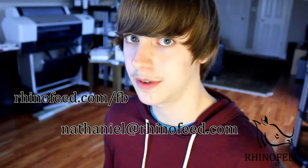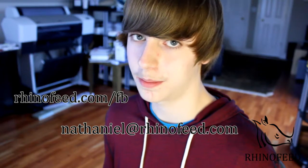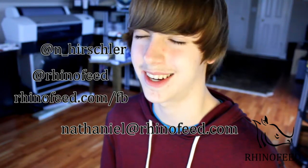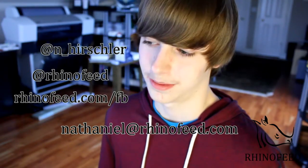Alright guys, thanks for watching. I know a lot of people have done 'what's in my dock' videos, and that's kind of why I got this idea. If you'd like to do a video response, you can — check out what other applications people use daily, it would be fun. You can email me at Nathaniel at Rhinofeed.com. I have a Facebook page at Rhinofeed.com/FB, and a Twitter page at Twitter.com/Rhinofeed or Twitter.com/N_Hirschler — H-I-R-S-C-H-L-E-R. A good German name.